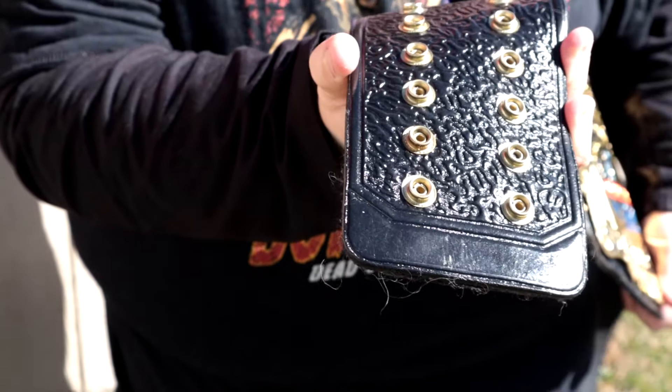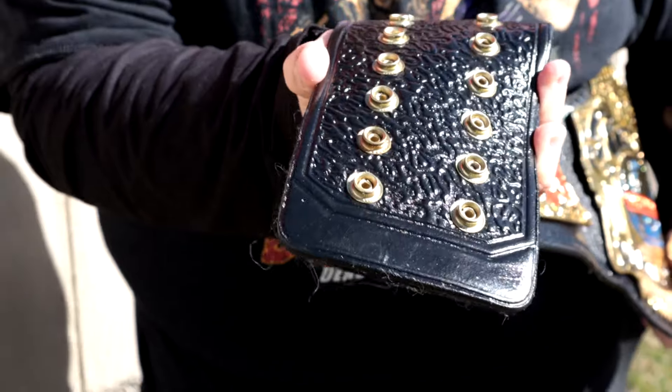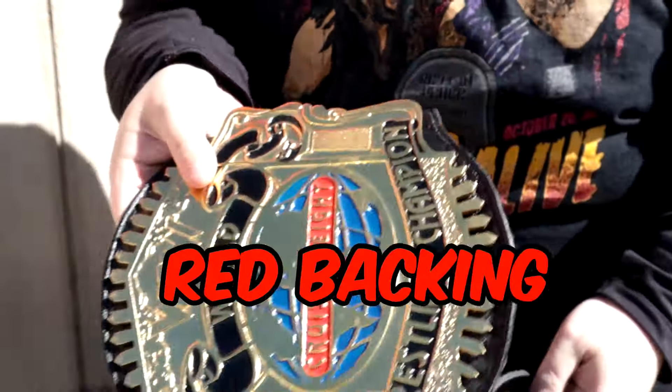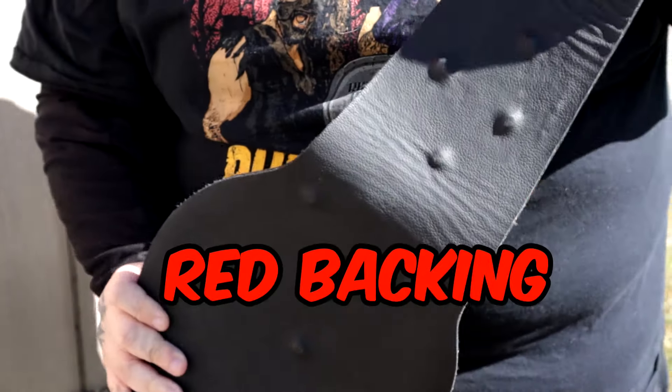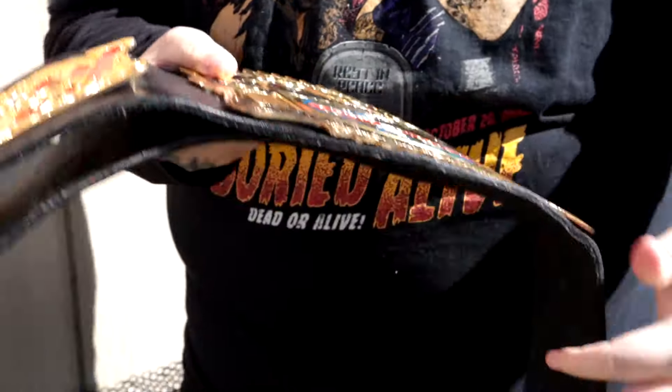There is no maker's stamp — I don't think Nawaz has ever put a stamp on the end of his belts. Plain black backing. I think this belt would look really cool if it had red backing, just plain red on the back of that, or maybe even blue. I think that would look really cool.